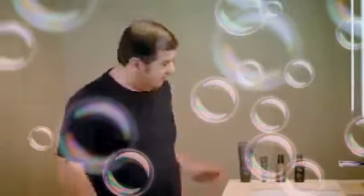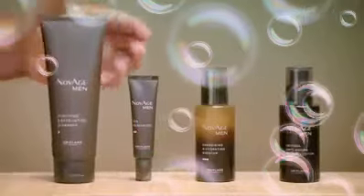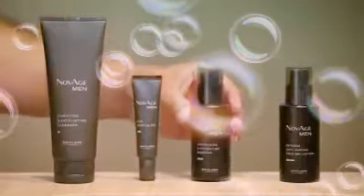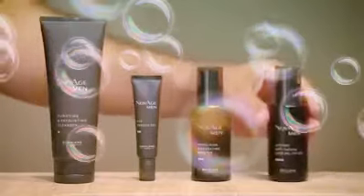So as I told you — four simple steps, two minutes for great looking and healthy skin. Step one, one dot. Step two, two dots. Step three, three dots. And step four, four dots.